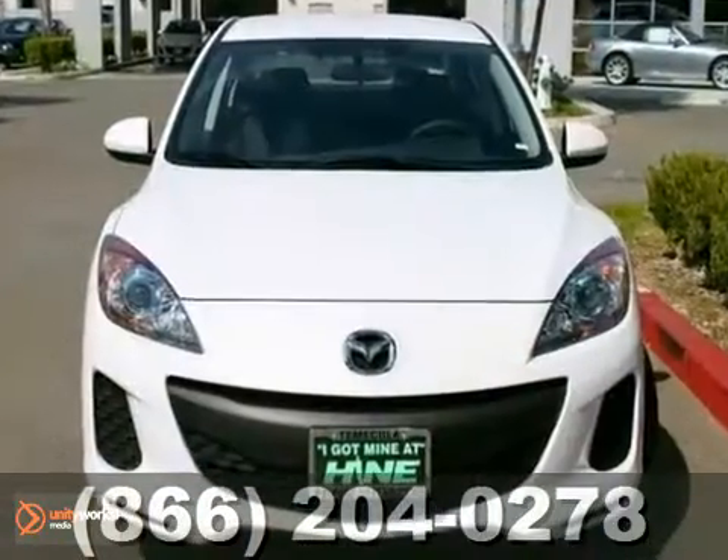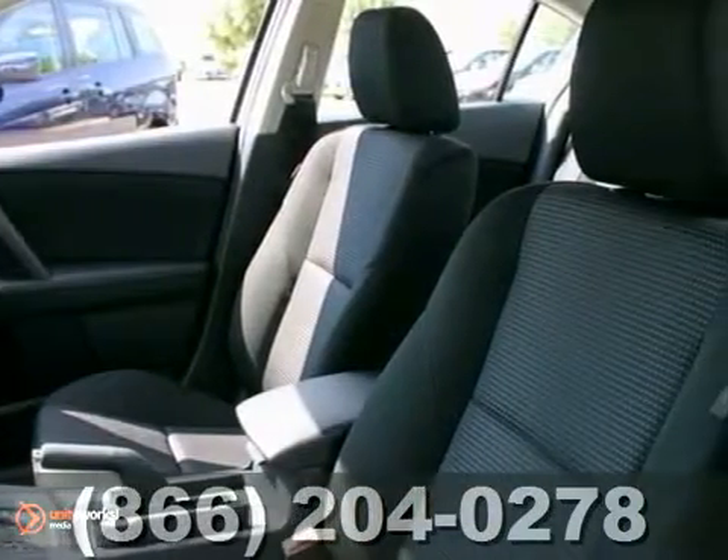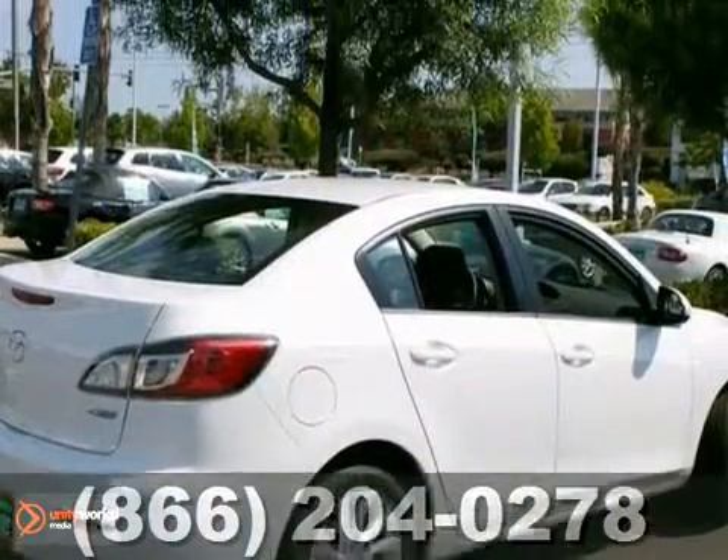You'll love this 2012 Mazda 3i. Its many features include traction control, dual airbags and CD player. It has steering wheel mounted audio controls, illuminated entry and alloy wheels.